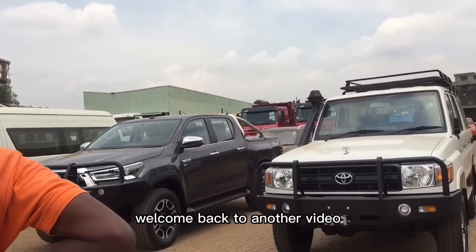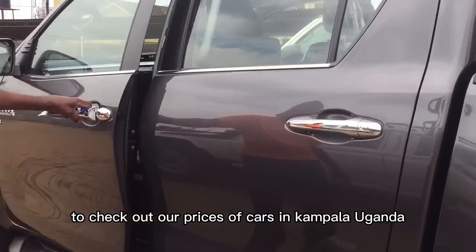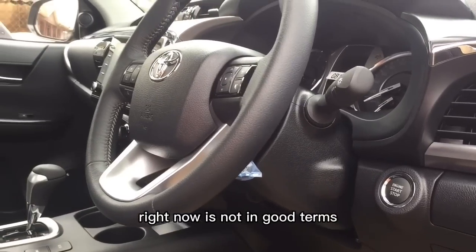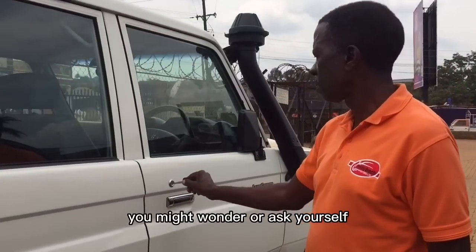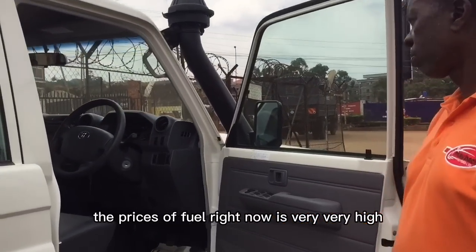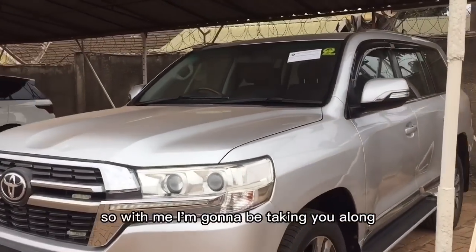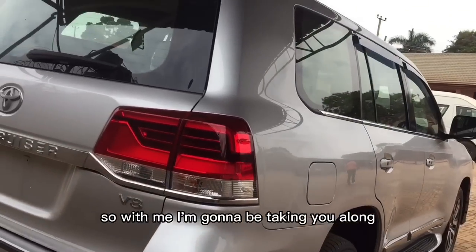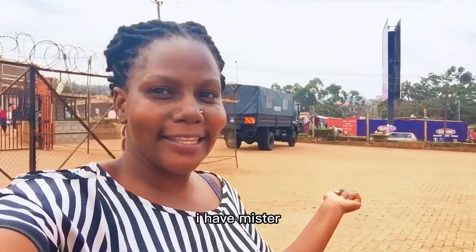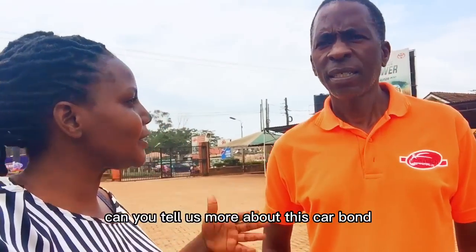Welcome back! I'm here at Maybach Motors to check out the prices of cars in Kampala, Uganda. As we all know, the economy right now is not in good terms — fuel prices are very high. You might wonder, how about the prices of cars in Uganda? I'm going to take you along to check out the prices of cars here in Kampala. With me I have Mr. Nicholas.